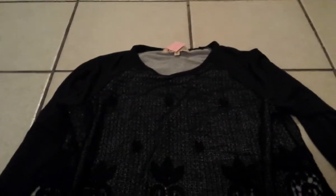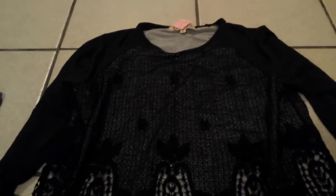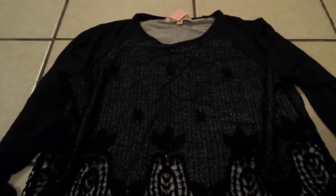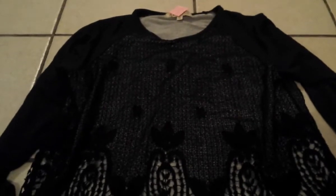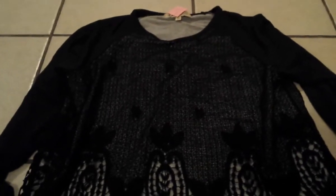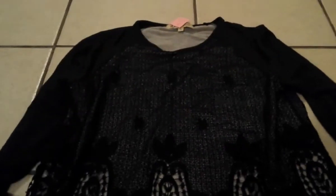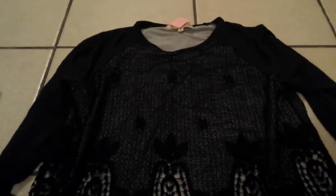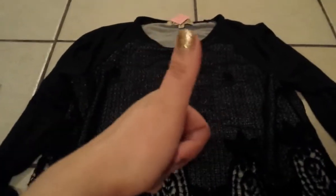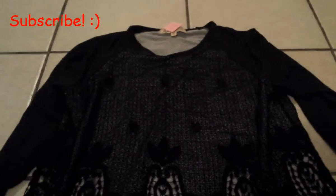Hi guys and welcome back! Today I have a big thrift store haul for you. We haven't been to the thrift store in a minute, so now that we went we got a lot of things — mostly clothing items, shirts, and my daughter got some toys. I hope you guys enjoy this video; if you do, don't forget to give it a thumbs up and click the subscribe button down below.